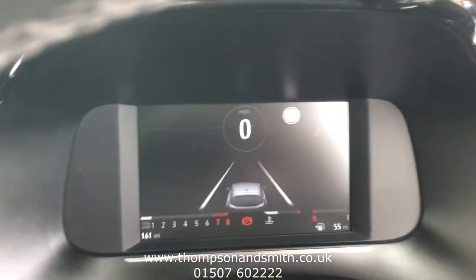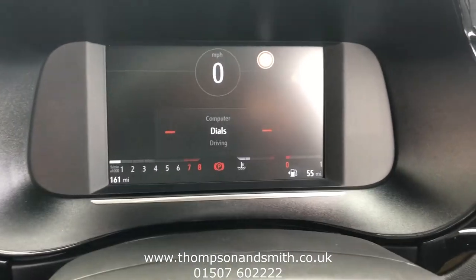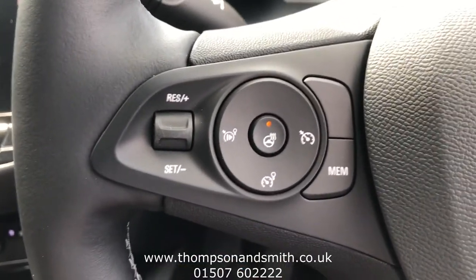There's auto lights and auto wipers. You'll see on the dash here: traffic sign recognition — a great feature to have — lane departure warning, and a trip computer. Down to the wheel itself, you've got cruise control, and another great feature is the heated leather steering wheel.